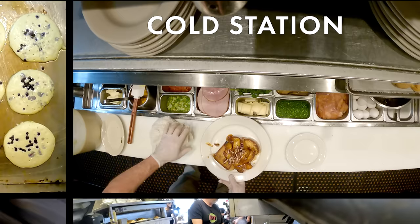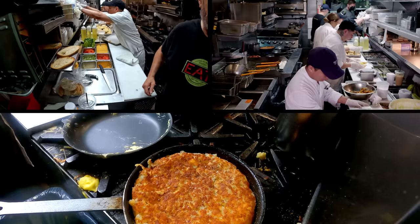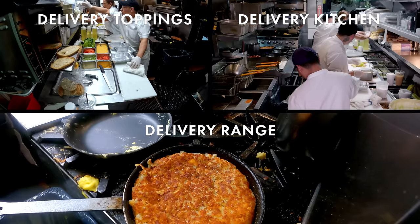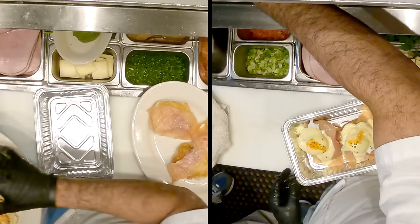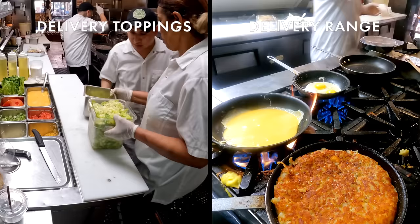Moving down the line, we have our mise en place station, or our cold station. This has fixings for omelets, cheeses, and veggies. We only use whole fresh eggs. All of our finishing touches and other ingredients for assembly go here as well. We also have a massive delivery and takeout operation — basically another satellite kitchen right next to our main kitchen. We have a separate griddle and a six-burner range with all of our to-go containers at our fingertips with all of our mise en place separate from the kitchen line.